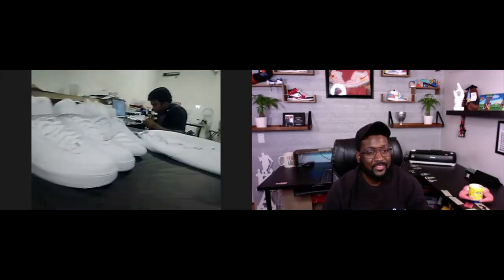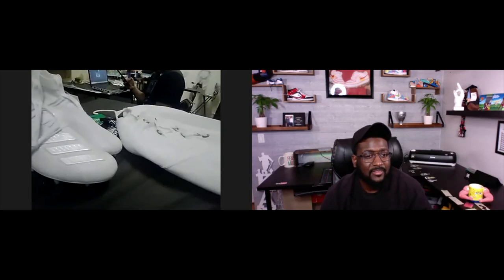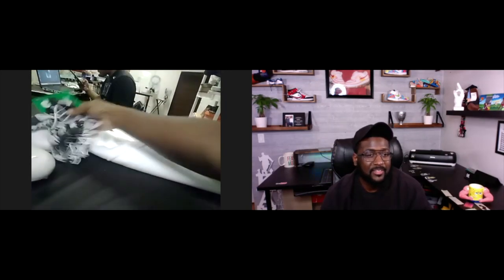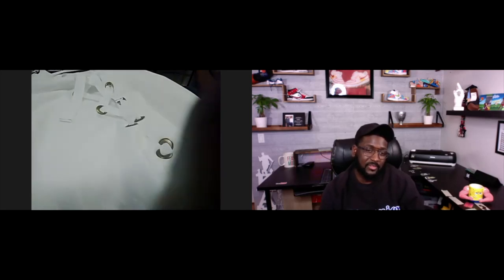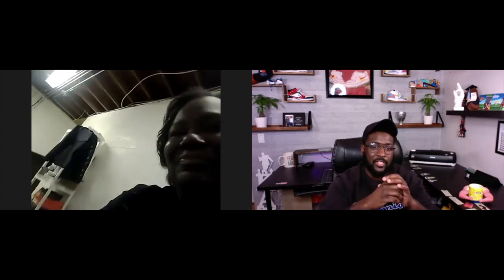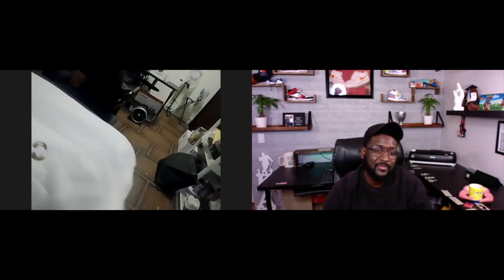What are you currently working on right now? I've got a couple of Air Force Ones here I've got to do, there are some football cleats, and I've got a pair of gloves too. And I've got to give a shout out to a good friend of mine, Rebel Threads — she actually cut this sweatshirt for me that I've got to design for a client. There are certain things I'm good at and certain things I have to hire other people for.